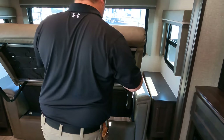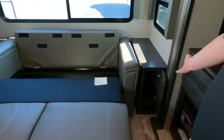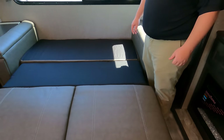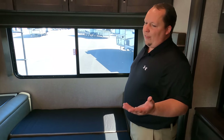Got a little bit of storage there. And then look at this — that's what we mean when we say a tri-fold sofa. It's bigger, better, and more comfortable than the jackknife sofa.